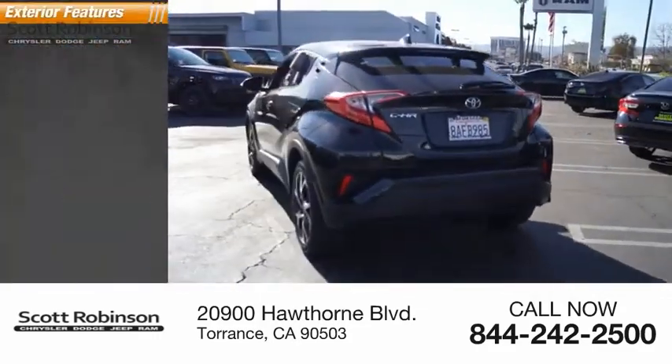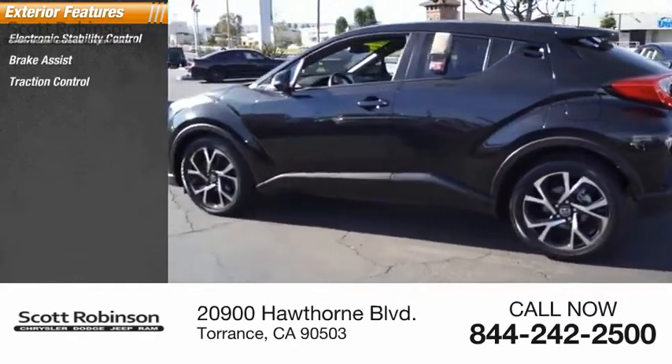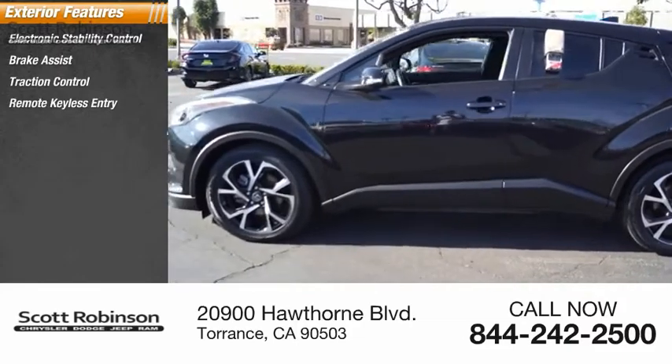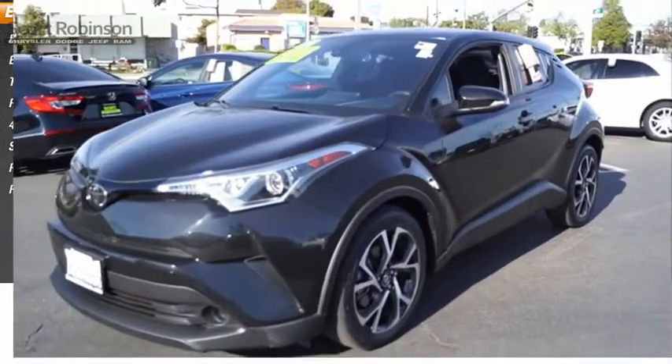Here are some of this vehicle's great options: electronic stability control, brake assist, traction control, remote keyless entry, four-wheel disc brakes, speed control, rear window defroster, and rear window wiper.